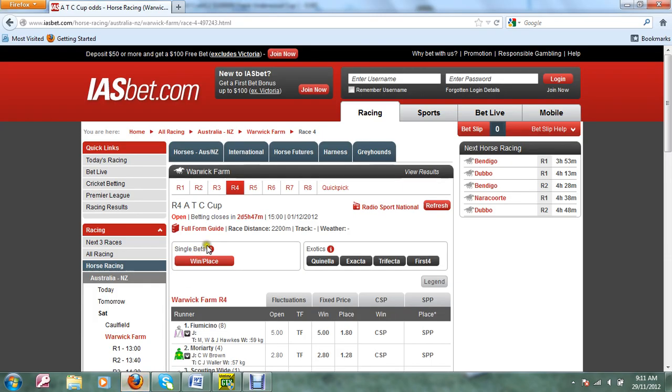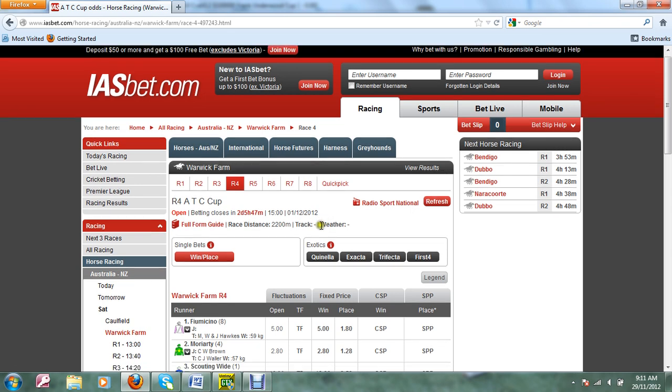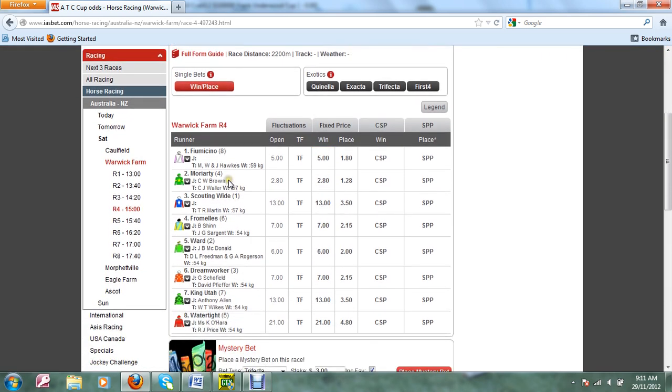We're looking at the IAS Bet website where they're offering fixed prices already for Saturday, and we find that Moriarty is available at $2.80 fixed price. So suppose we want to take out $100 on the race — we divide $2.80 into 100 and that tells us that we need to place $36 on Moriarty in order to return $100.